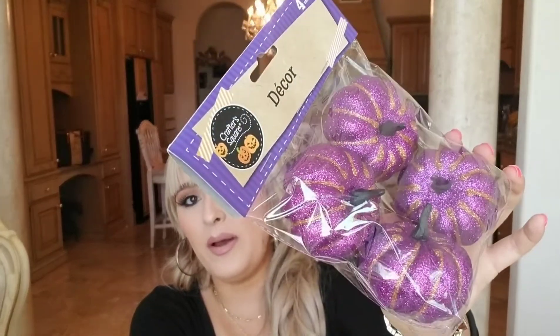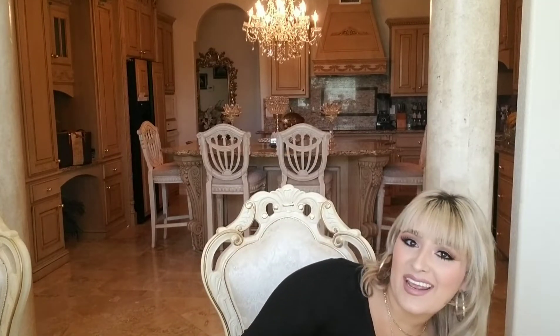I got two packs of 20 orange lights. I'm going to use them for a window project where I'm basically drawing out a witch with a cauldron, mixing it up, on my big window, then putting the lights around it so at night you can see it. It's really cute — I got that idea off Pinterest.